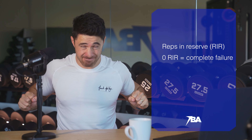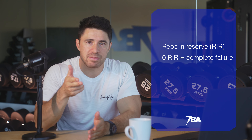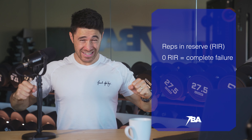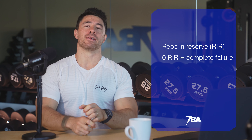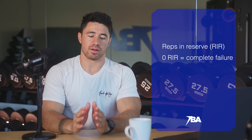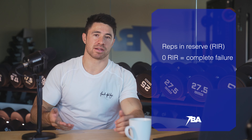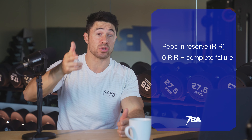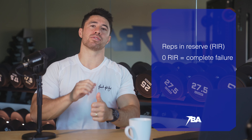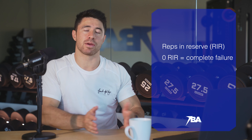If I'm doing bench press and I rack it, and then someone pulls a gun to my head and says 'do one more rep' — if I could only do one more rep and then I try a second but fail, that is one rep in reserve. Two reps in reserve is one step away from that. And three reps in reserve is if someone puts a gun to my head, says 'do three more reps,' I get three, go for the fourth, and fail. That is a genuine three reps in reserve.